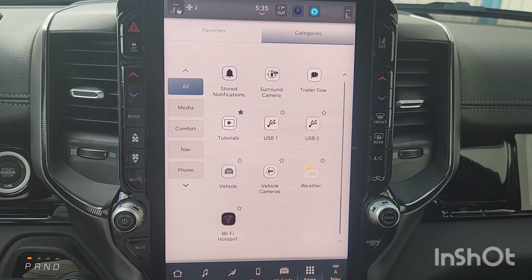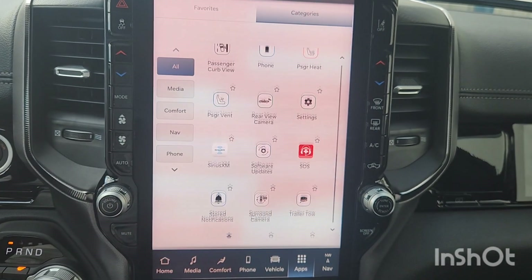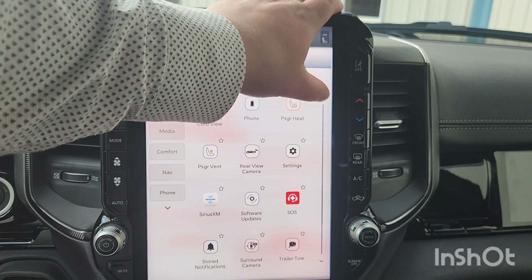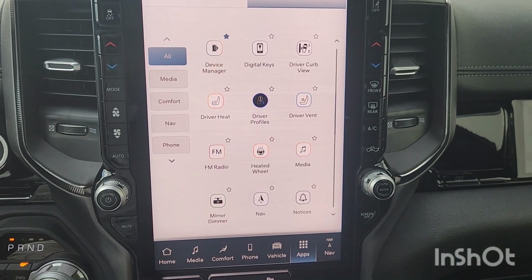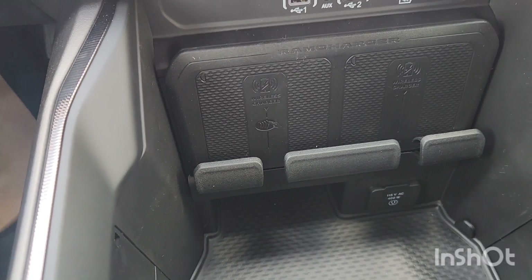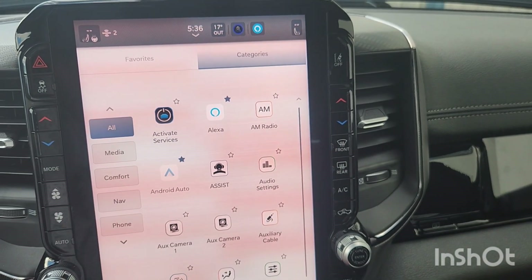You've got all these apps — store, notifications, surround camera, trailer tow tutorials, USB, vehicle cameras, weather, Wi-Fi hotspot, SOS, software updates, SiriusXM, and more. There's also a device manager and digital keys — there's a card you can get that lets you unlock and start your vehicle without your key. You've got Alexa, AM radio, Android Auto, and a ton of audio settings.